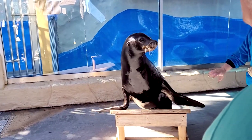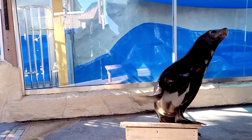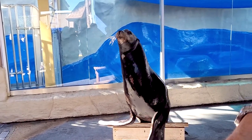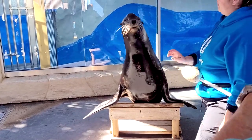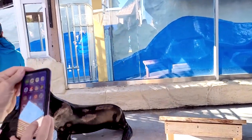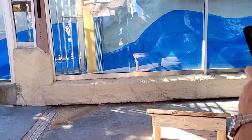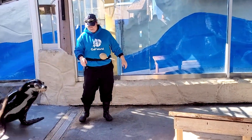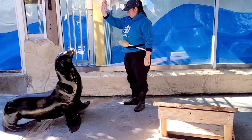Easton was born at SeaWorld Orlando, and he's been living here with us since he was about a year old. He's currently 12 years old and we're so proud to have him as part of our marine family. Easton here is a male California sea lion. He's a little bit different than what Sheldon looks like — when you guys walk up here later, you'll be able to see some of those different qualities. Easton definitely has different attributes than a seal.